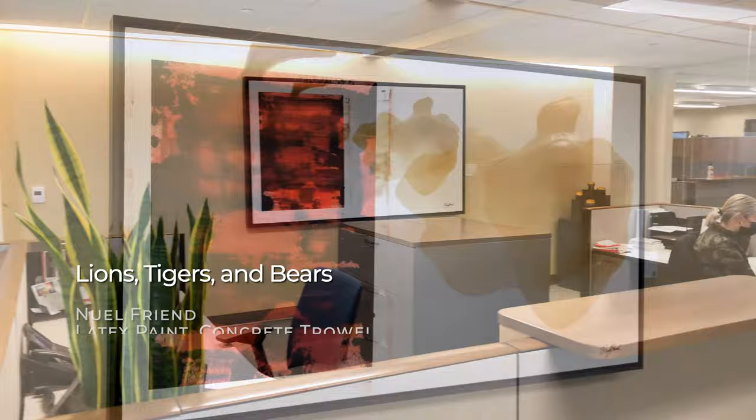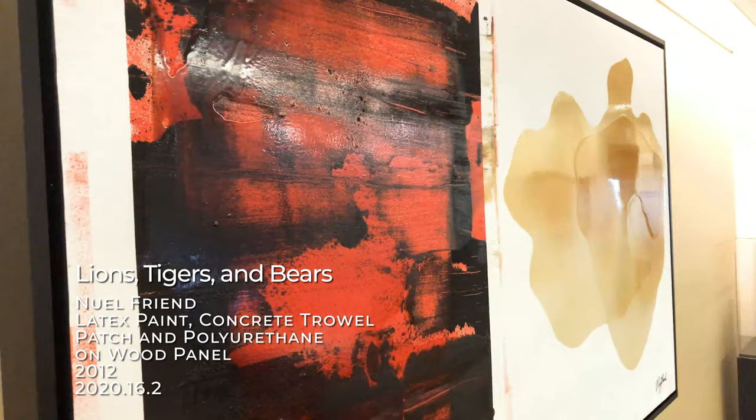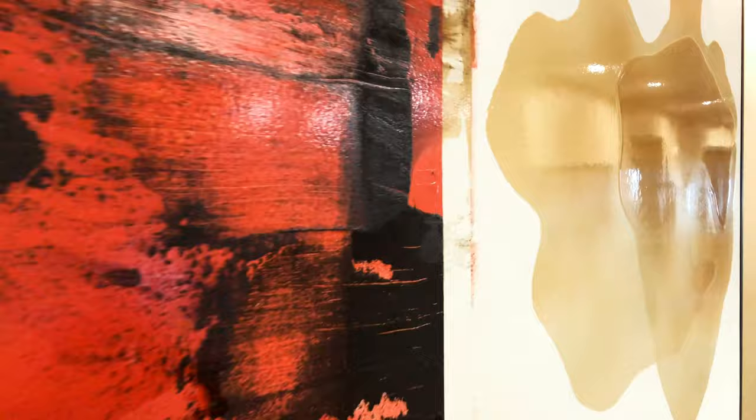Upon entering the office, you're greeted by this mixed media painting by local artist Newell Friend. Newell is also featured in a video interview you can view on our webpage or YouTube channel. You can find a link to that in the description of this video along with links to all the artworks you'll see here.